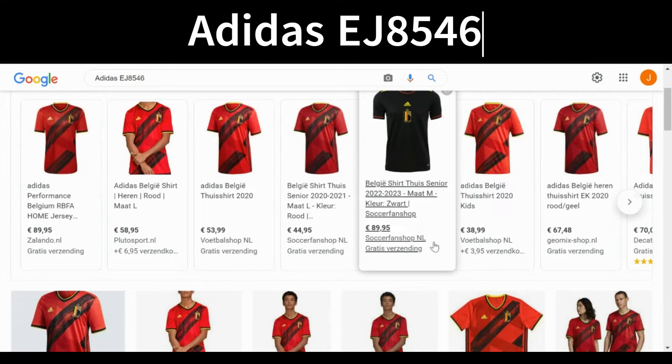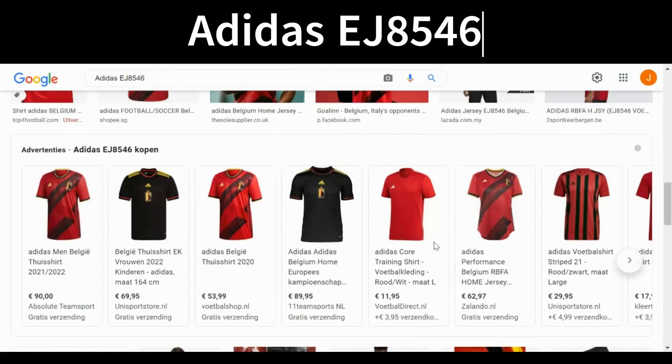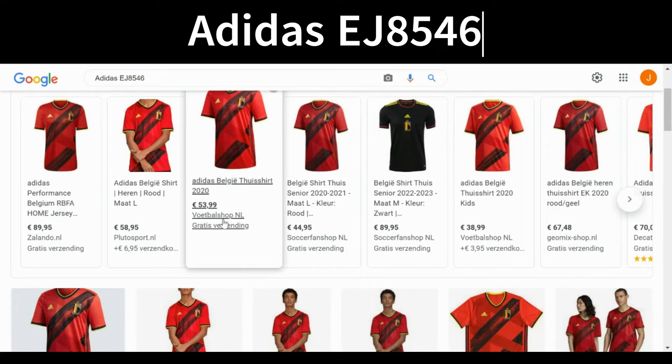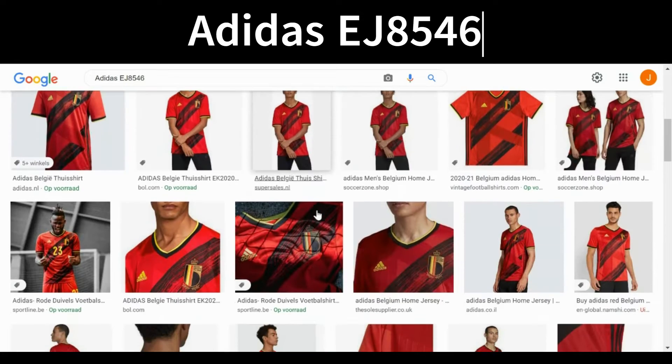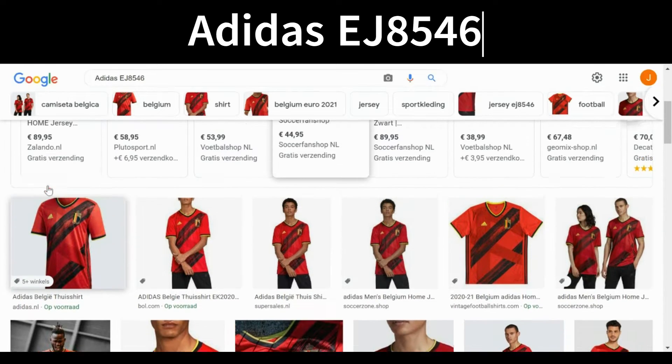Starting with the Belgian shirt: I'll type 'adidas EJ8546.' Adding 'adidas' in front always helps find the correct shirt. Press enter, go to images — and there you go: a lot of images of exactly the shirt I'm looking for. This proves it's authentic. It also links to genuine sellers like Footballshop.nl, Puddo Sports, Zalando, Paul.com, and even Adidas themselves — all genuine sellers offering the authentic shirt.